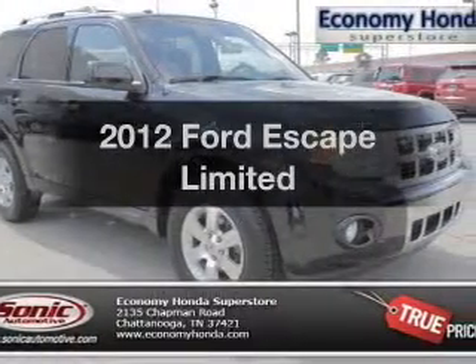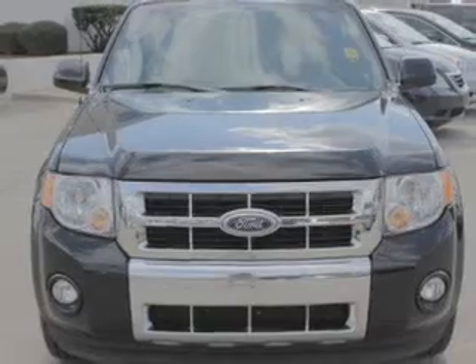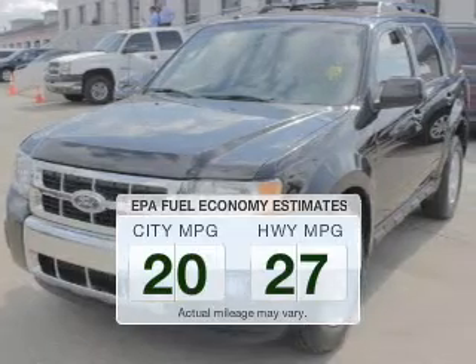Check out this 2012 Ford Escape. Everything you need under one roof with this great vehicle. Low emissions and the good fuel economy offered in this vehicle are important to you and to the environment.